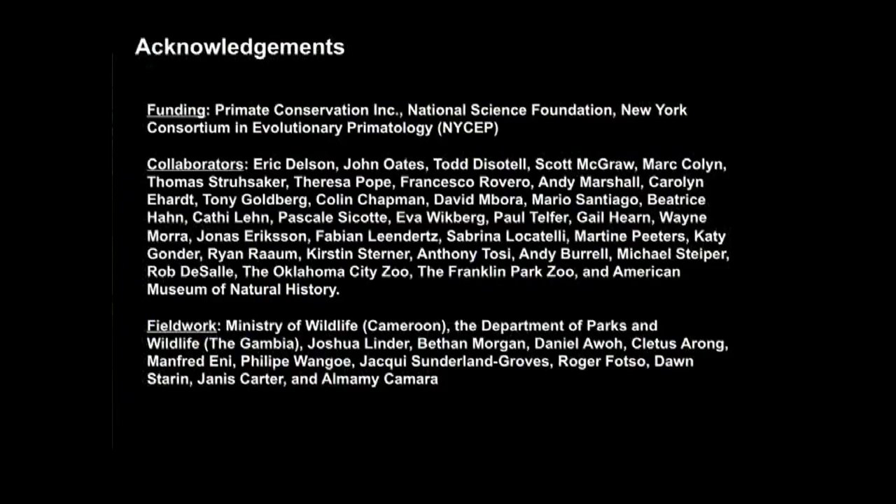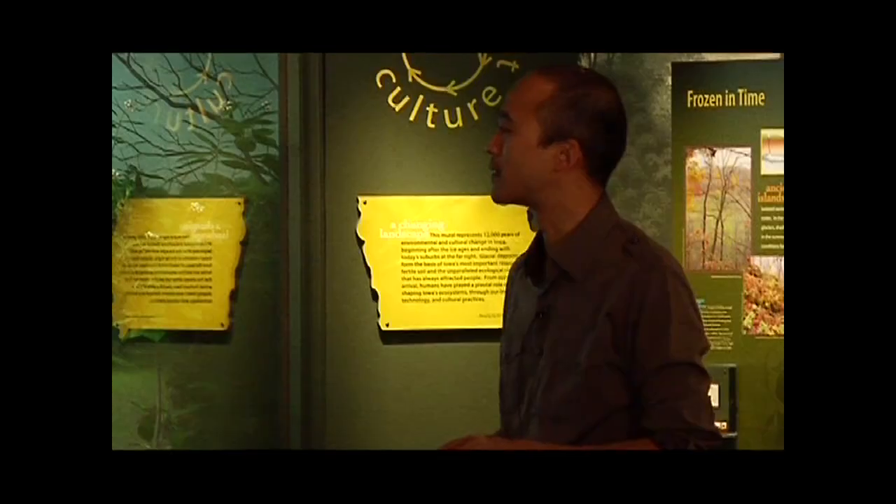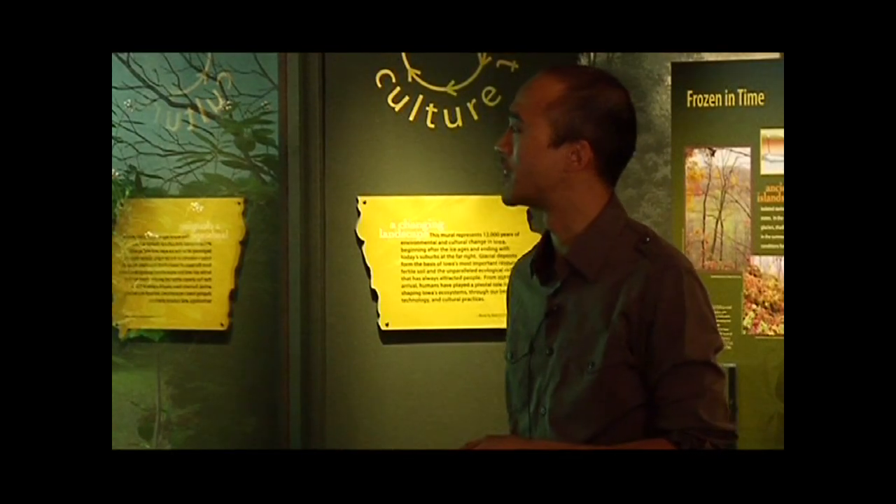Nowadays there are handy kits you can just buy — the reagents lyse the DNA, and with fecal samples there are extra steps to remove inhibitors that might prevent DNA amplification, then various washes and buffers through a filter tube that catches the DNA. I'd like to thank my funding agencies: Primate Conservation Inc., National Science Foundation, and the New York Consortium in Evolutionary Primatology, as well as the large number of collaborators who provided samples and the institutions and people that helped me in the field.